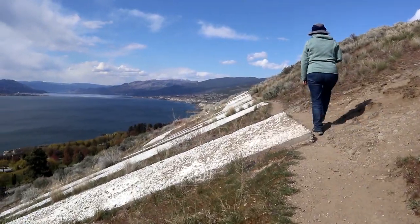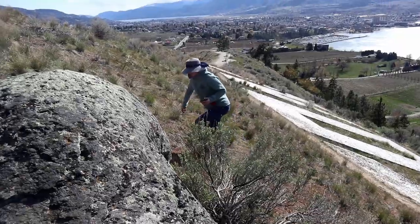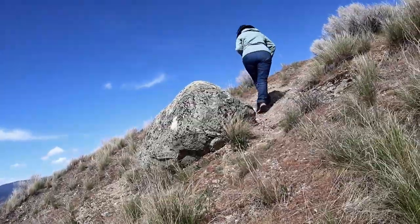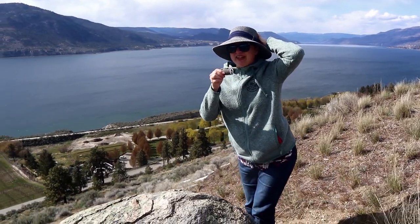No visit to Penticton would be complete without a hike up Munson Mountain to check out the Penticton sign and the beautiful view — and of course to get the earth cache. There's a traditional too. Hey, it's not Hollywood, but still it's pretty cool. From high up you can read it. I've got 11 meters still — oh maybe it's up there. Got it! Don't lose your hat — yeah it's pretty windy up here.